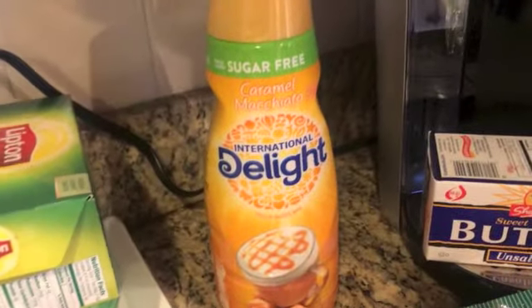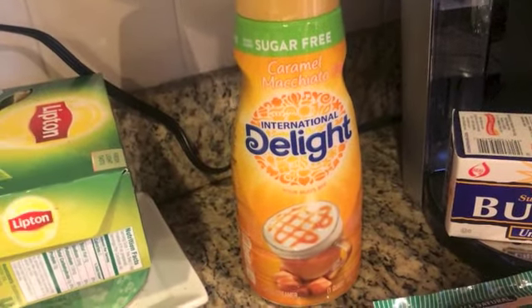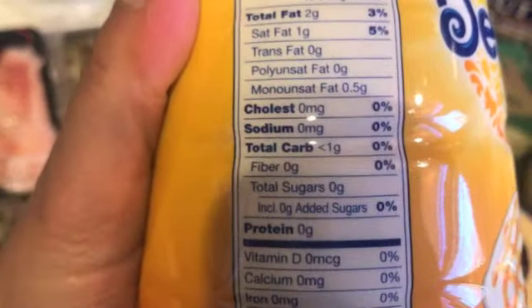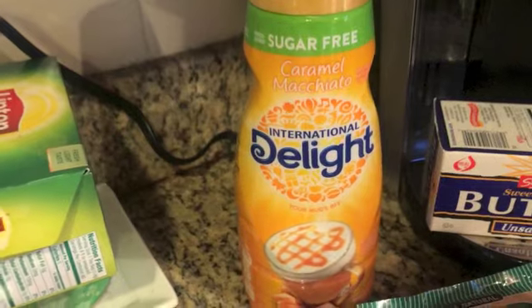The last thing I want to show you — some of you won't be happy — but this is my favorite coffee creamer. I like one tablespoon of this in my coffee. It's sugar-free; the macros show less than one carb and 20 calories, with two grams of fat. One tablespoon isn't gonna throw me out of ketosis. I know it has Splenda in it, but that's my guilty pleasure.